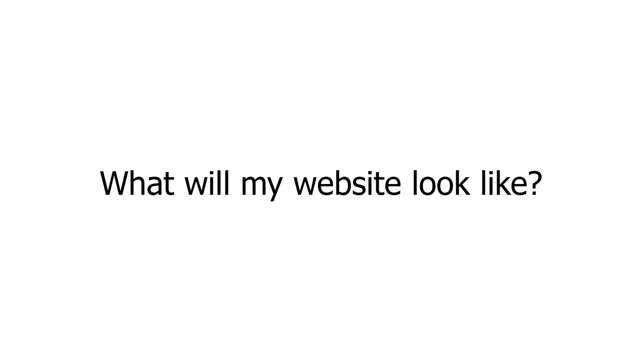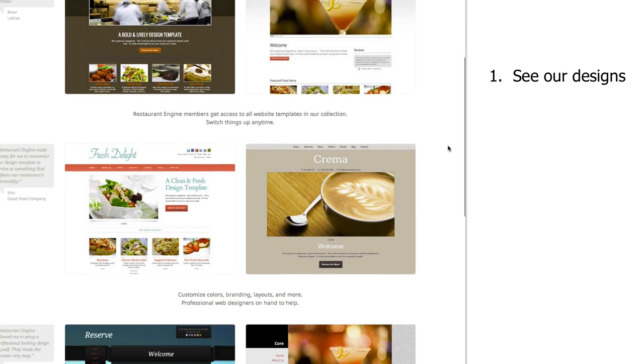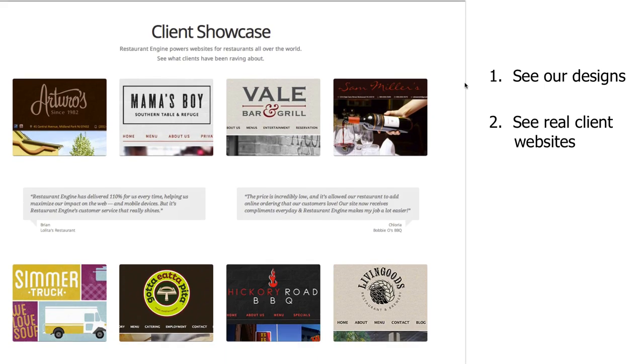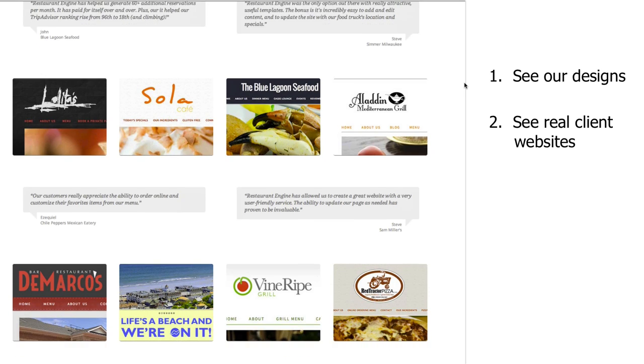You're probably wondering what your website might look like when it's all said and done. Typically, when you hire a web design firm or a local web designer, it's impossible to predict what the final outcome might be. We wanted to make sure there are no surprises when it comes to the design process with Restaurant Engine. We have two ways to show you ahead of time what your website could end up looking like. First, you can see a live, functioning demo of each of our design templates. And then you can take a look at our showcase, where you'll find real restaurant sites built on Restaurant Engine. Let's take a look at these now.